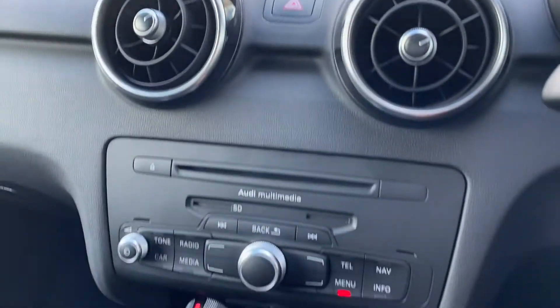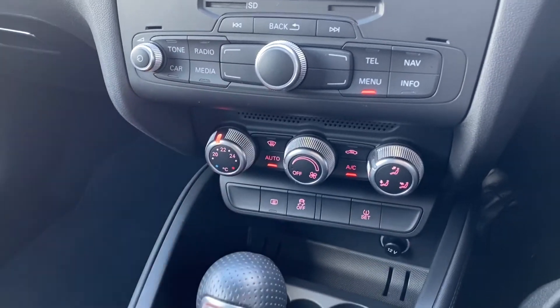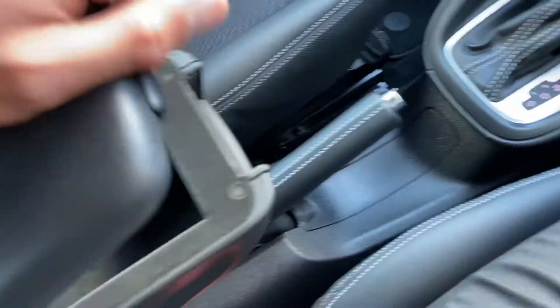Lower down houses the Audi multimedia system, along with air conditioning controls, which are conveniently placed. The leather-trimmed gear selector follows, along with additional armrest storage.